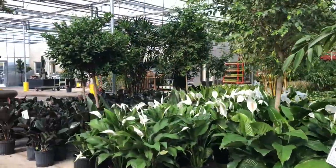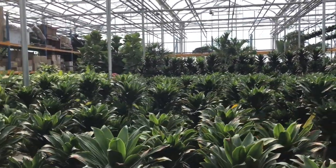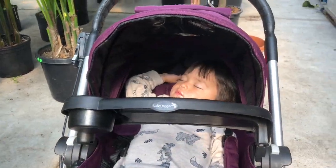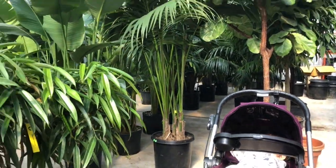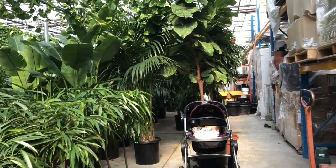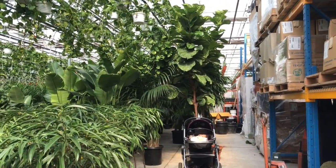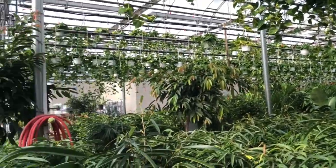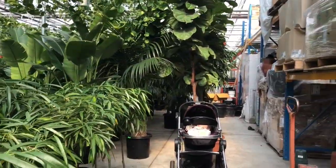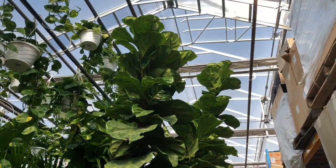These sections are just huge plants. I see the fiddle leaf fig tree — that's really huge. I'm not even going to look at the prices. My son is napping but I wanted to show you how big the Bird of Paradise is. And the fiddle leaf fig tree — I really have to step back because this tree is really big. It's so beautiful. Isn't this amazing? I love this view. So big, so pretty.